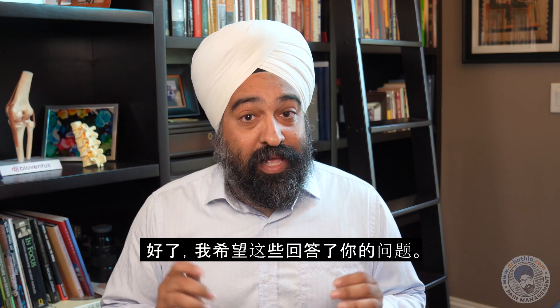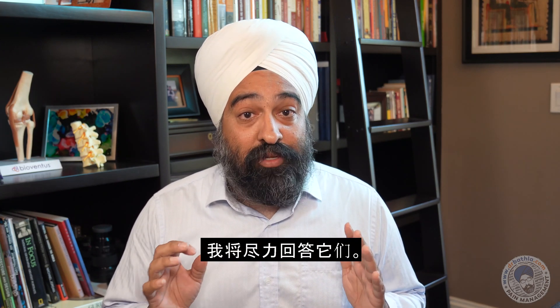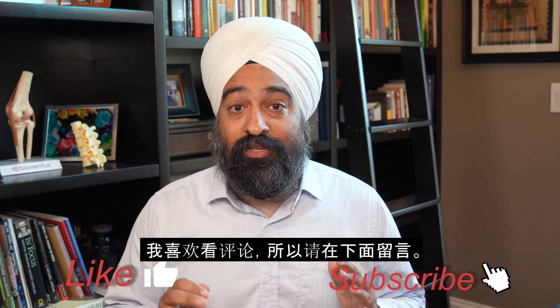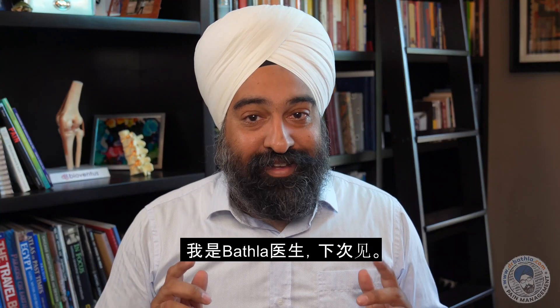Well, I hope that answers your questions. Please keep those questions coming and I will try my best to answer them. Please click like and subscribe to our channel. I love to read comments so please leave them below. I'm Dr. Bathla and I'll see you next time.